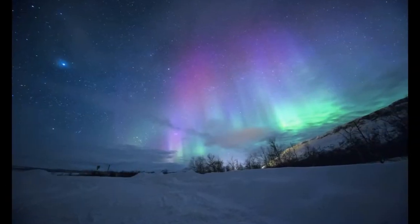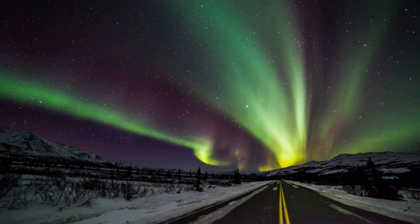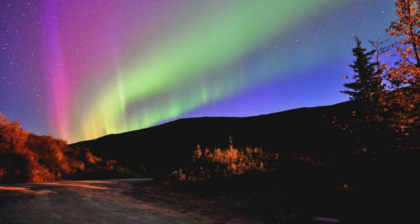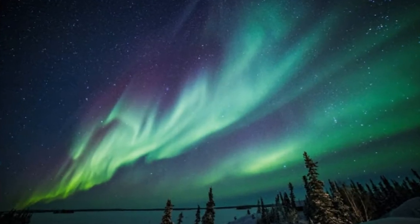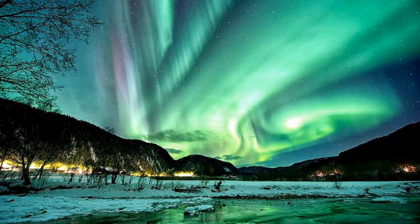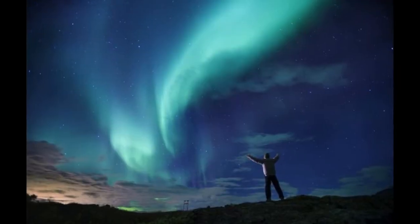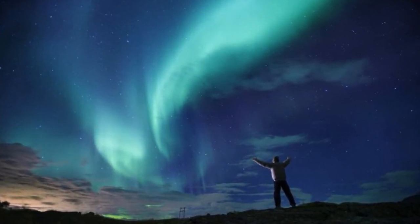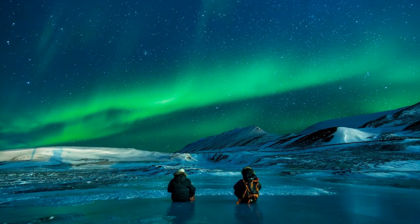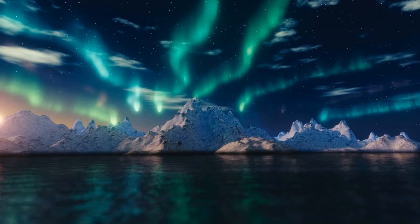Spotting the Northern Lights is becoming one of the most popular bucket list adventures. Consequently, more travelers are visiting Scandinavian countries in the hope of catching a glimpse of the Aurora Borealis. These lights are visible in the cold nights of high Northern or Southern latitudes. This natural phenomenon is as fascinating as it is beautiful.